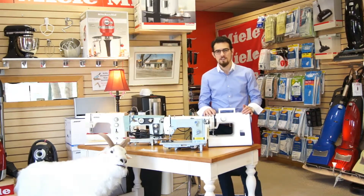Hey there, this is Centennial TV, Vac, Sew and More. We service and sell all brand new sewing machines, serger machines, and embroidery machines.